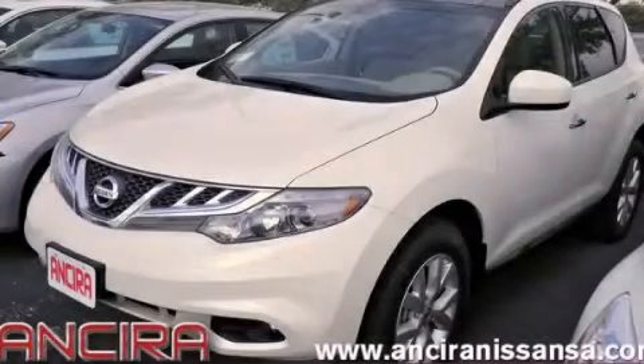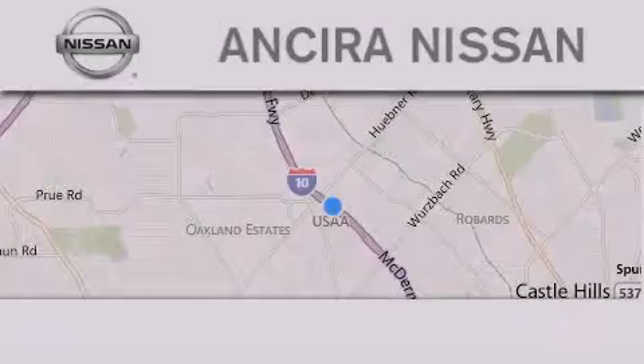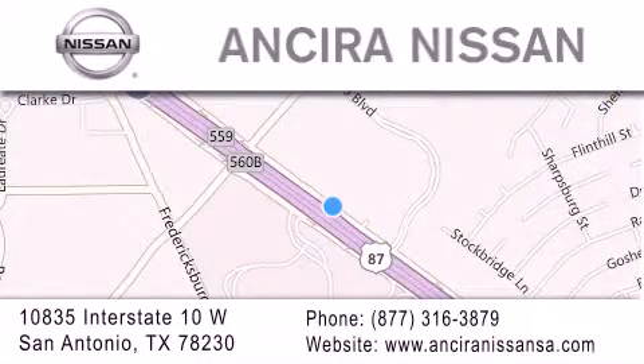We hope you found this video informative. Please contact us today. Thank you for considering Ansira Nissan for your next new or pre-owned vehicle. For additional information, please visit our website, give us a call, or stop by our dealership.